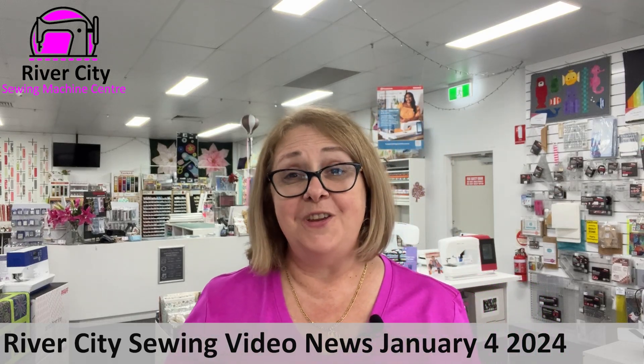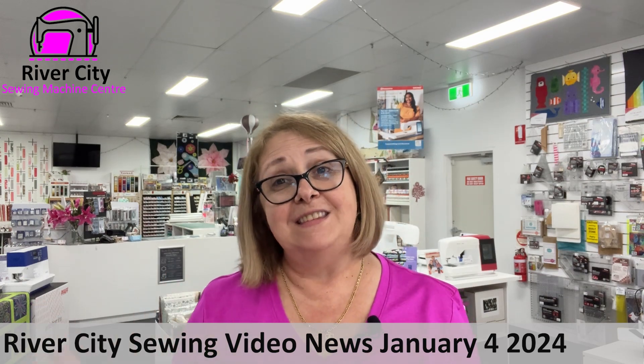Hi everyone, it's Judy here at River City Sewing bringing you this week's video news. From all of us here at River City Sewing, we wanted to say very happy new year to everyone. We hope that 2024 is going to be a fun and creative year for all of you out there. We're hoping 2024 will give us new inspiration to do something a little bit different in our creative world, and we're hoping to bring you lots and lots of fun things in the year ahead.